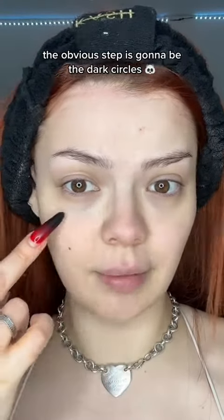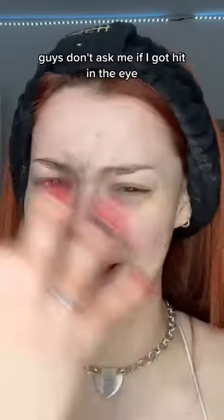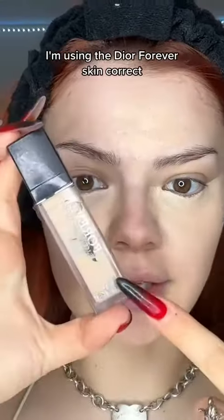The obvious step is going to be the dark circles. I don't know why they like this, guys — don't ask me. If I got hit in the eye, I didn't. I got hit by no sleep. With this look we are going for catfish, so full, full, full coverage.